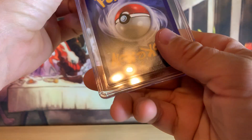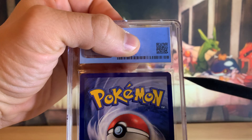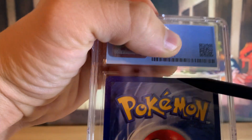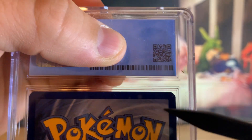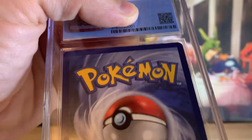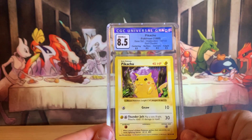For anyone that doesn't believe this is the same card, you can go back and watch that video. And there's the mark right there — you can see it. That's the same exact mark, and right here are the same exact marks from the slab I cracked, just in case anybody doesn't believe it.